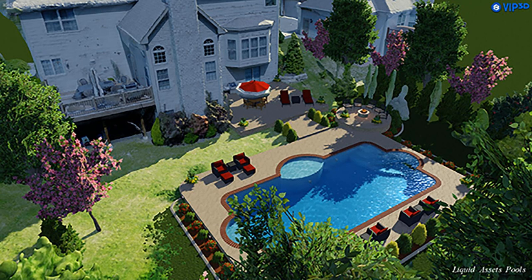Can a drone design a better pool? If you asked today's guest, he'd probably say not just yet, but they will definitely speed up the process and save a lot of time and money.